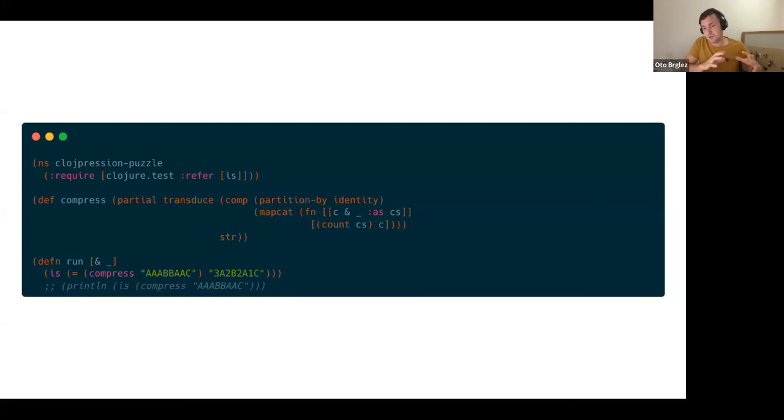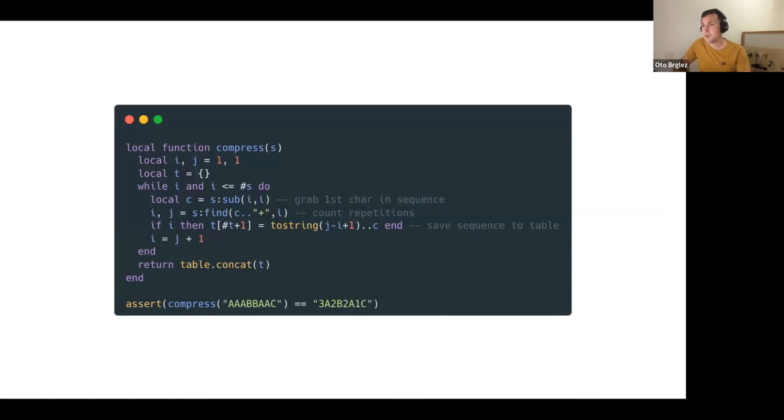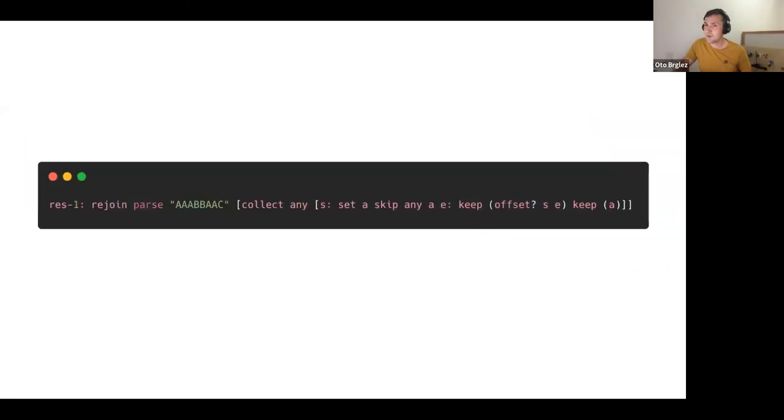Then there's another branch of languages. Here is a Clojure solution submitted by Simon Black — you'll see functions like `transduce`, `partition-by`, `mapcat`, and lots of brackets obviously since it's Clojure, but if you know Clojure you'll instantly understand it. Then you have other popular languages: Milan's solution in Lua, and then even more esoteric languages.